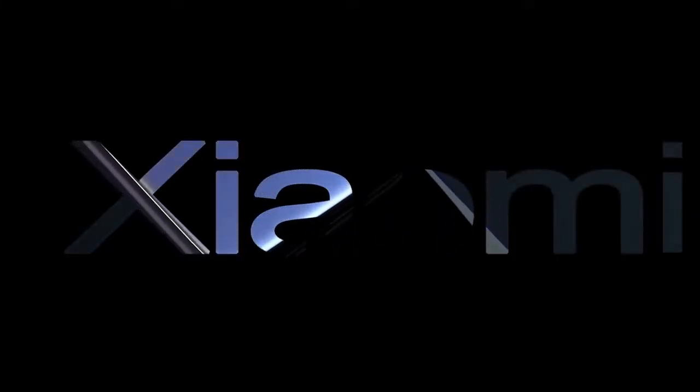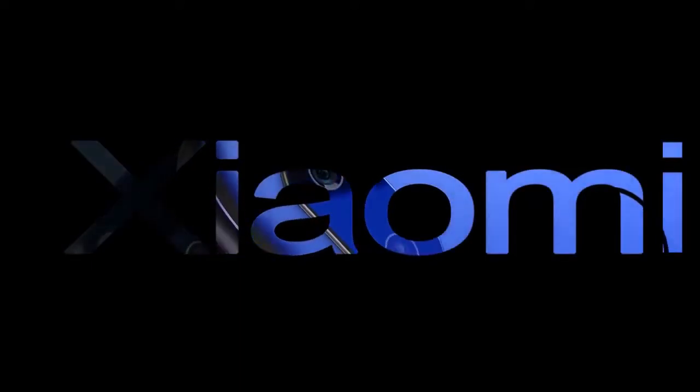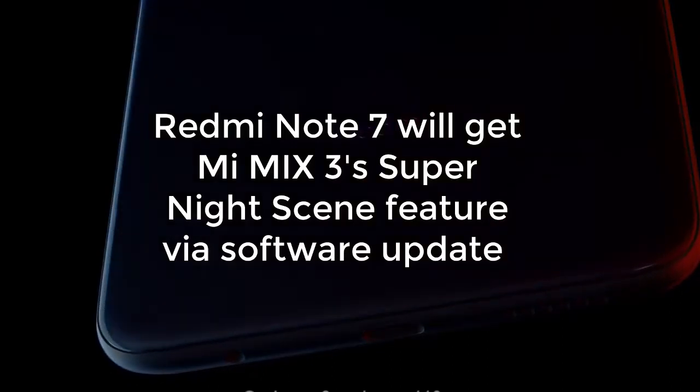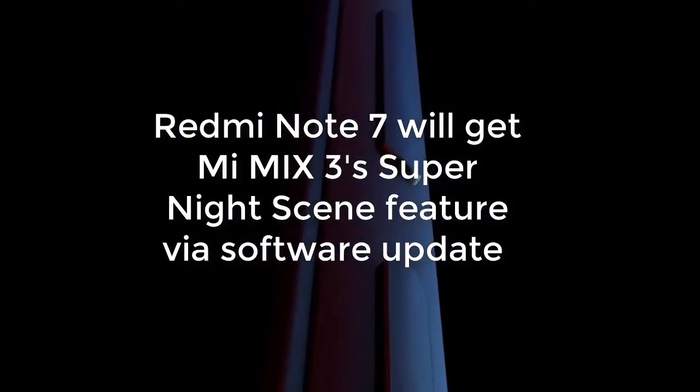Hello everyone, my name is Karthi Bhatnagar and welcome to my YouTube channel Tech Bhatnagar. Today I am going to be talking about the Redmi Note 7, which will get the Mi MIX3 Super Night Scene feature via software update.